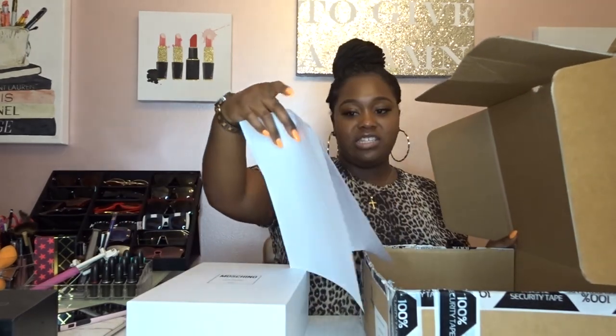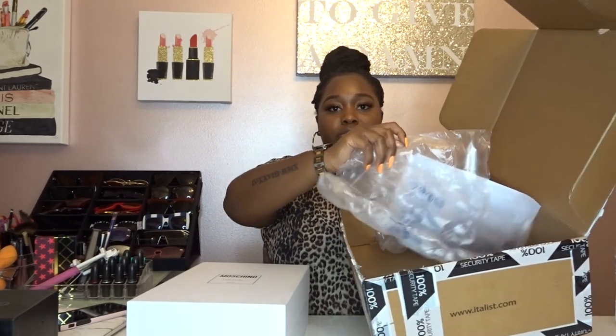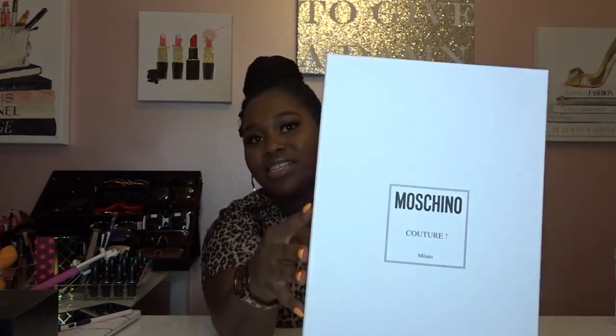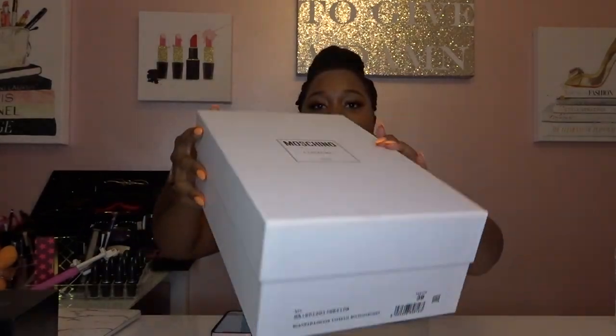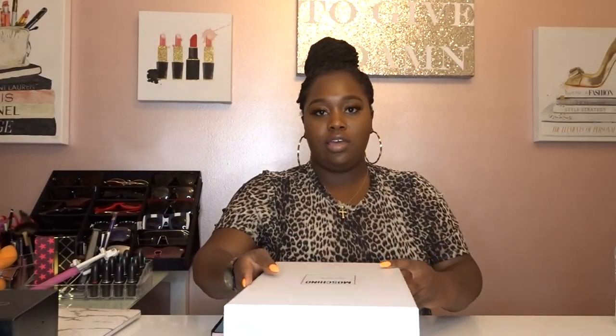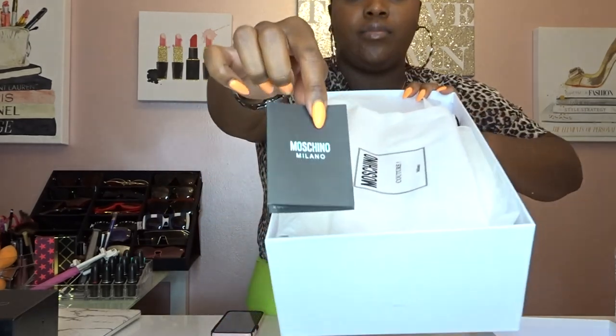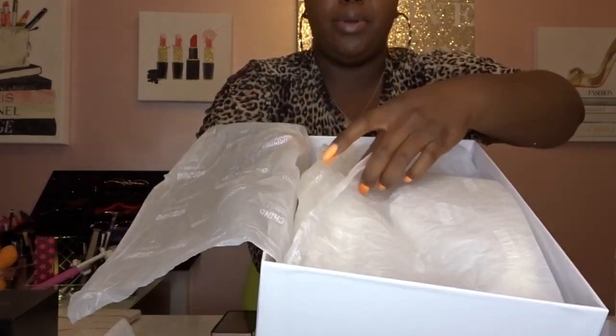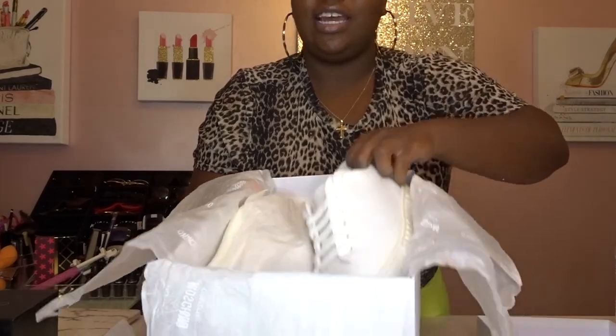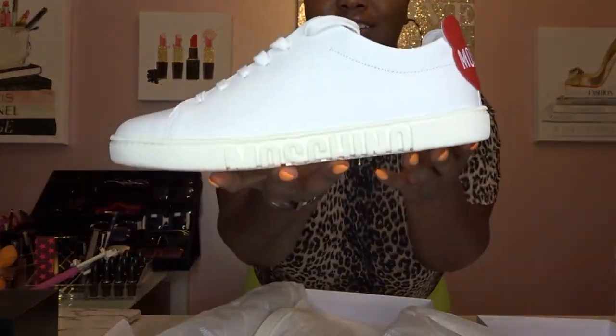Inside are my shoes, along with my invoices and paperwork — I can't show you that because my address is on it. The packaging was really nice and simple. I did get the Moschino shoes, and I'm so excited! They came in a little box with the size and SKU number on the outside. Inside there's the Moschino card, a dust bag, and Moschino wrapping paper.